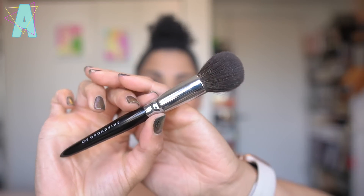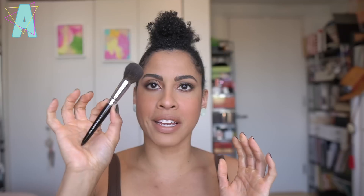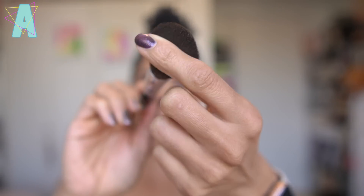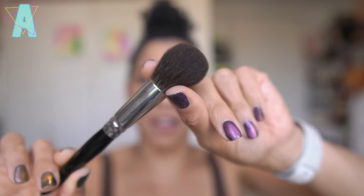First up is Chikuhodo's RC2 round gray squirrel — mid-tier pricing, affordable if you want to spend a little more on a cheek brush. It has a round dome shape. Gray squirrel is a beautifully silky hair type that doesn't have as robust a pickup as goat hair, but it's incredibly soft. If you have sensitive skin or prefer a lighter application of color, gray squirrel is the way to go.